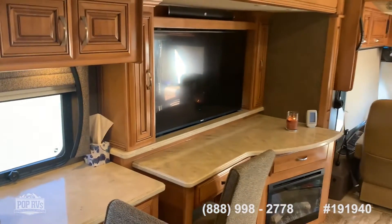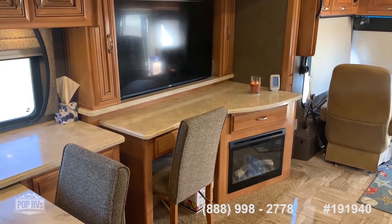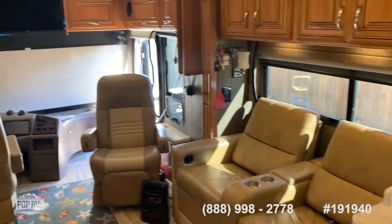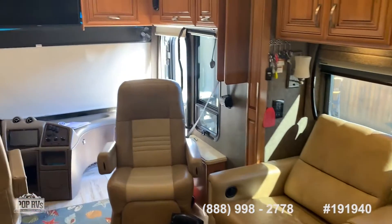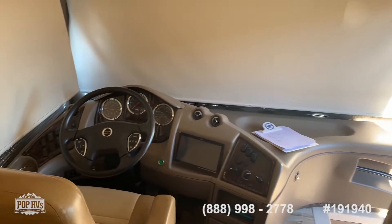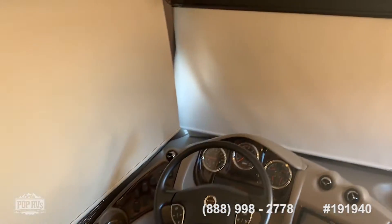This has the optional desk, fireplace, TV set-up, and across from that is theater seating. It's really in nice shape — this unit only has 15,000 miles.